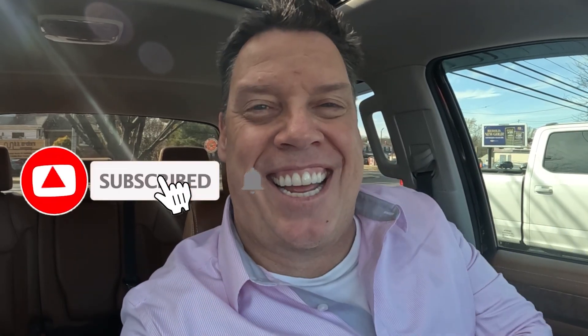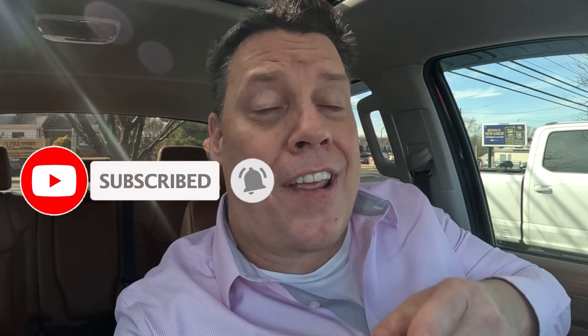Before we get there, go ahead and hit the like and subscribe button, and if you hang around until the very end, I'm going to give you a couple of ways that you can actually lower your property taxes — and it's actually easier than you think.